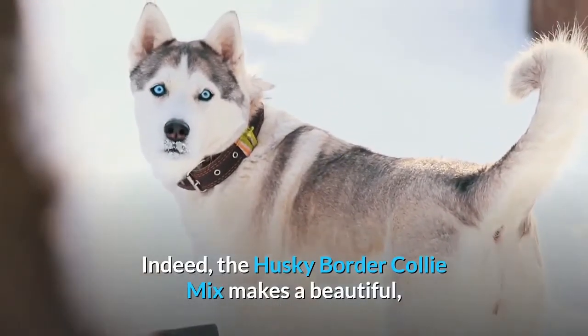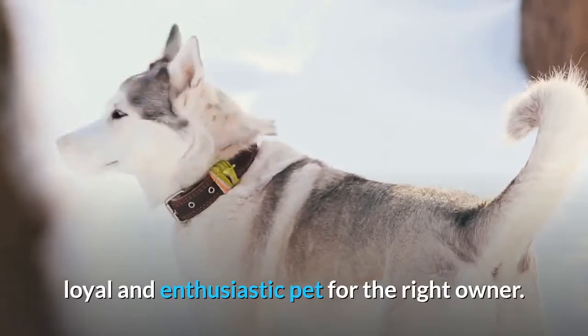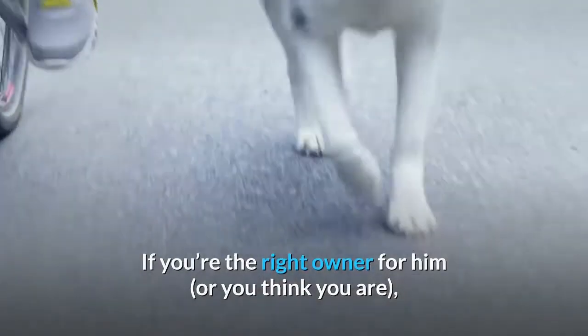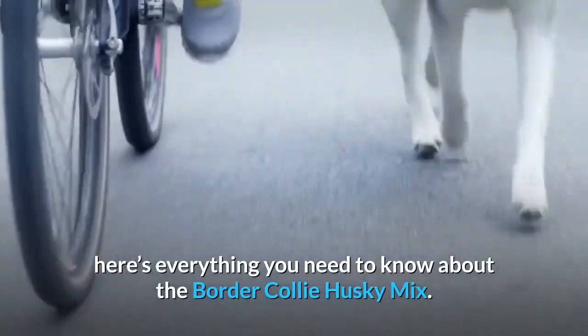Indeed, the Husky Border Collie Mix makes a beautiful, loyal and enthusiastic pet for the right owner. If you're the right owner for him, or you think you are, here's everything you need to know about the Border Collie Husky Mix.